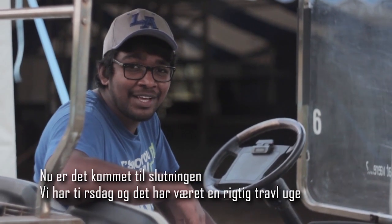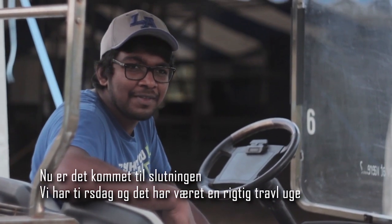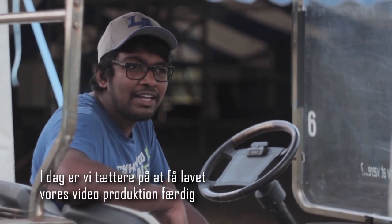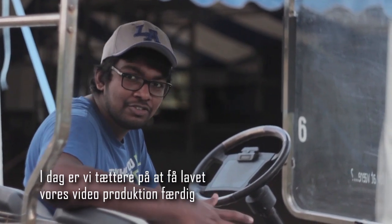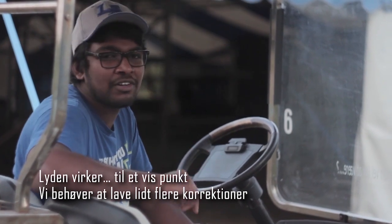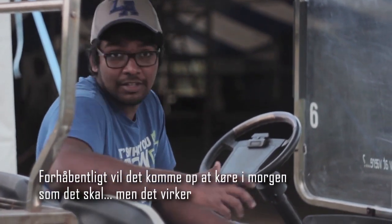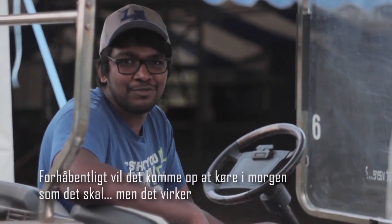Yet another long day of hard work has come to an end. We are on Tuesday of a very busy week. Today we got closer to getting our video production done — we got a lot of our lights to work, and sound works to some extent. We need a few more corrections. Hopefully tomorrow we have it up and burning as it should, but it is working. It has been a successful day so far.